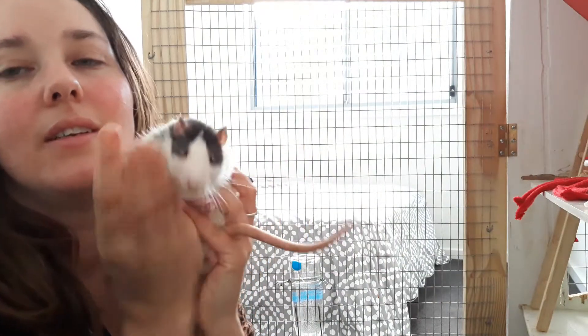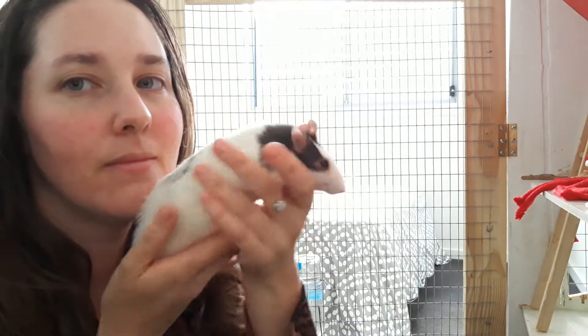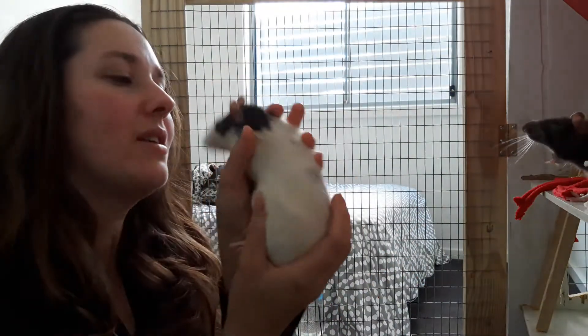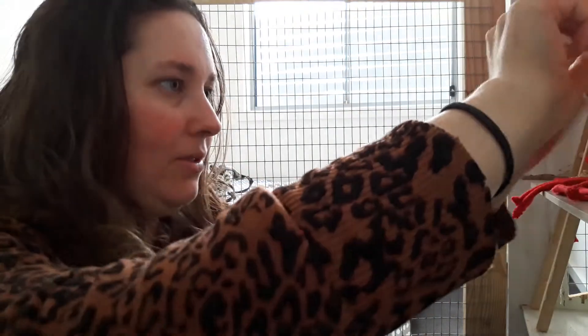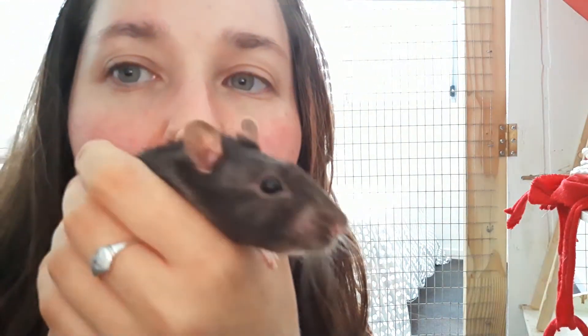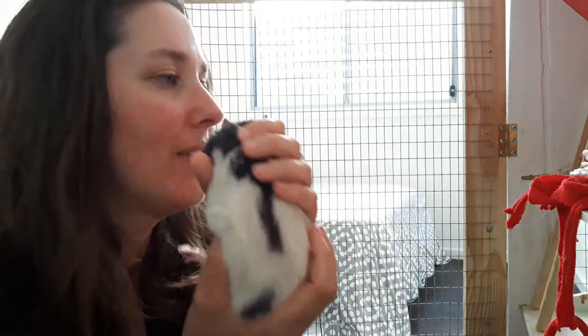I wanted to introduce my fur babies. This one is very active — this one is Laos. Say hello! He is about six months old, I think — he's the older one and he's quite active. This is my more chilled-out one, Jupiter. He is the smaller of the three; he is very sweet and kind and caring, a little bit shy, and he is about four months old.